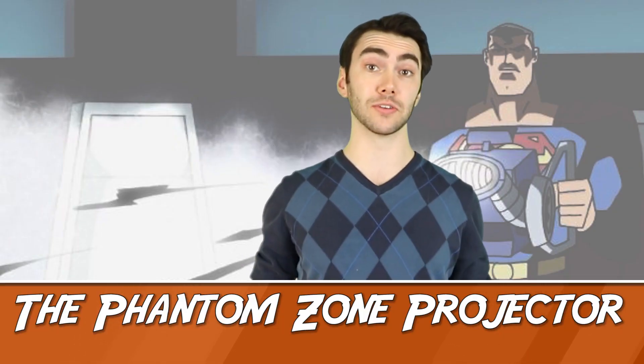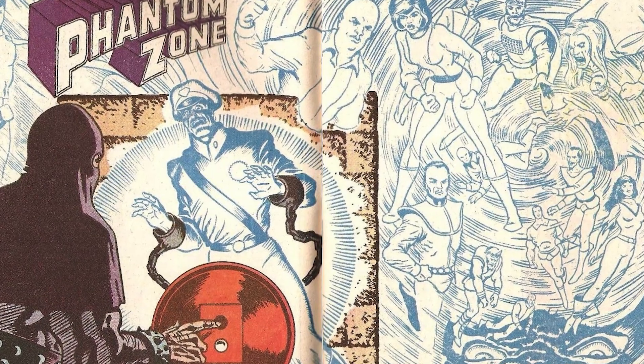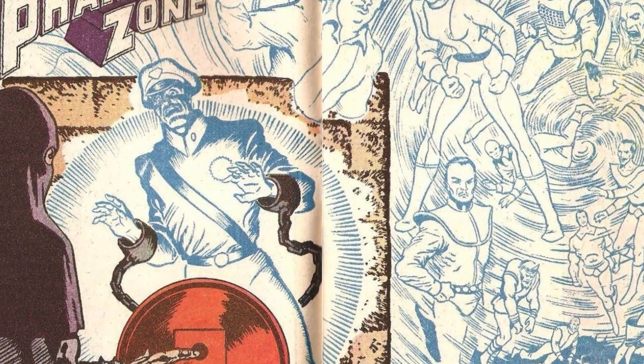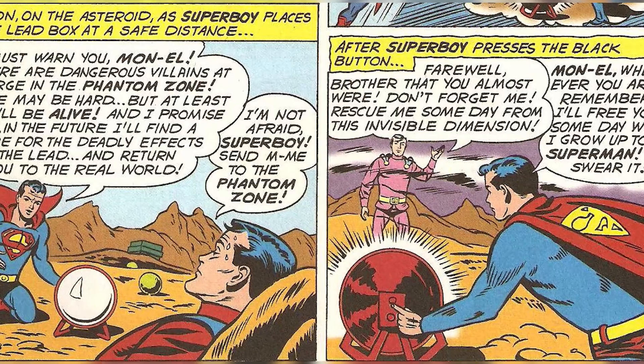Number 9: The Phantom Zone Projector. The Phantom Zone Projector is a pretty simple yet powerful weapon. It has the power to send people or objects to and from the Phantom Zone — a barren region outside the space-time continuum where dangerous criminals are often sent. It really doesn't have any other use, and to be honest the big bad guys pretty much always find a way out. But it's just such a classic weapon that I couldn't exclude it from this list.